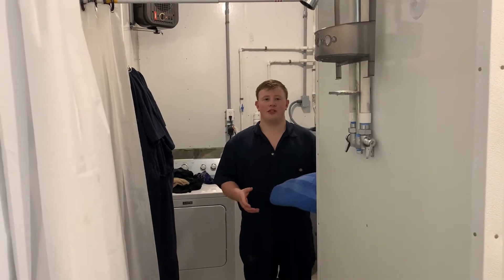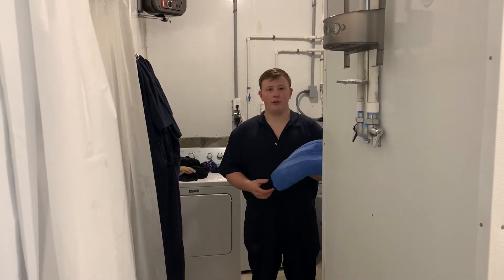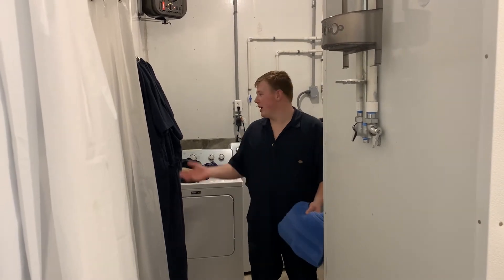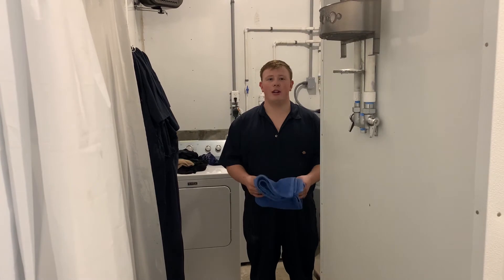Now that we've successfully taken a shower, we're on what is considered the clean side of the barn, where there will be fresh, dry towels waiting for you and clean overalls ready to be put on. At this point, you are now ready to enter the barns.